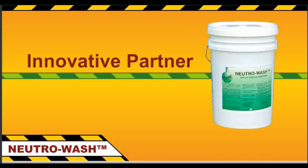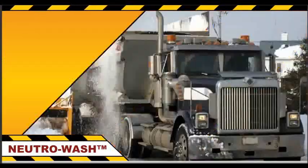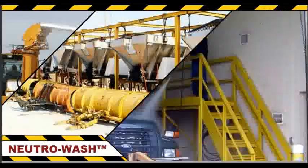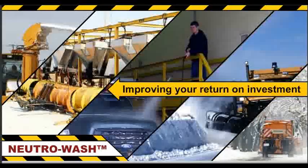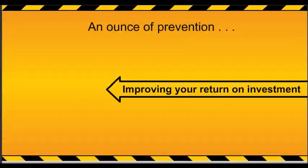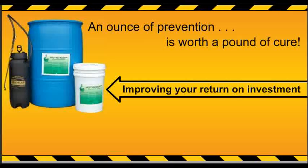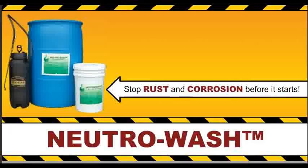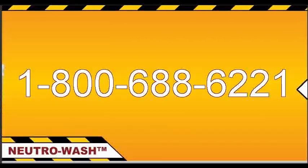Romar Industries is your innovative partner for environmentally responsible product technologies. We provide creative maintenance solutions to a wide range of industries, protecting your assets and improving your return on investment. An ounce of prevention really is worth a pound of cure. Get ahead of the problem with NeutriWash and stop rust and corrosion before it starts. Give us a call right now.